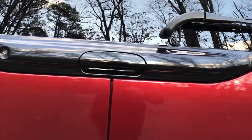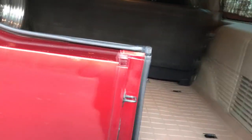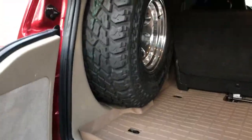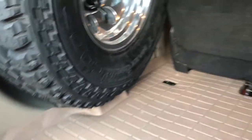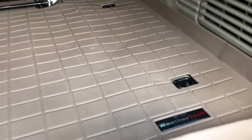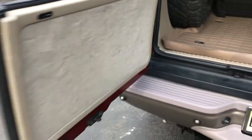Opening up the back, there's a full spare in the back — brand new wheel, brand new tire — fits in there very nicely. It has the original carpet underneath the floor mat, very clean with no stains or spills. The rear third-row seat is clean as well.